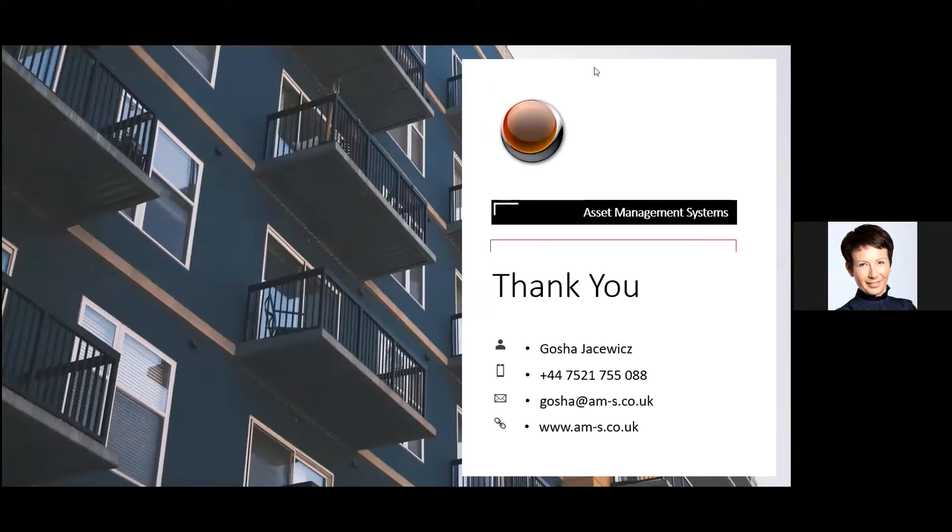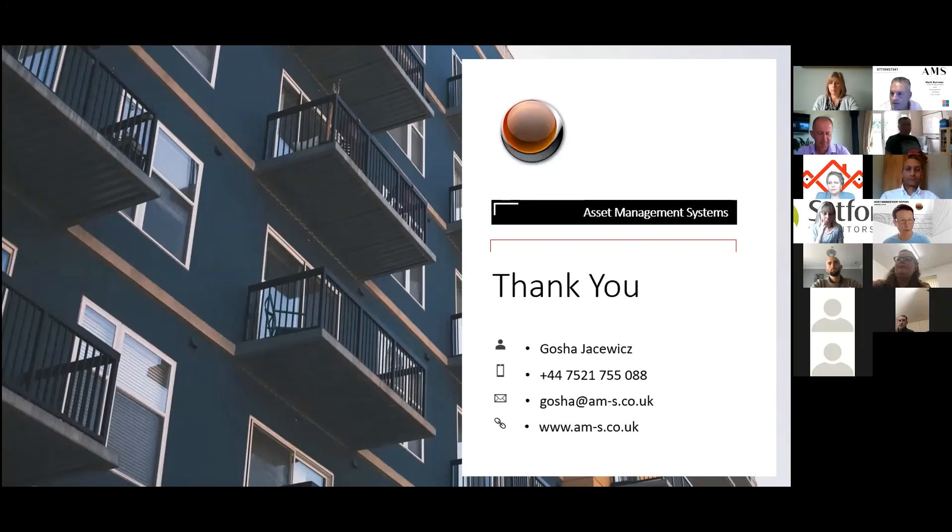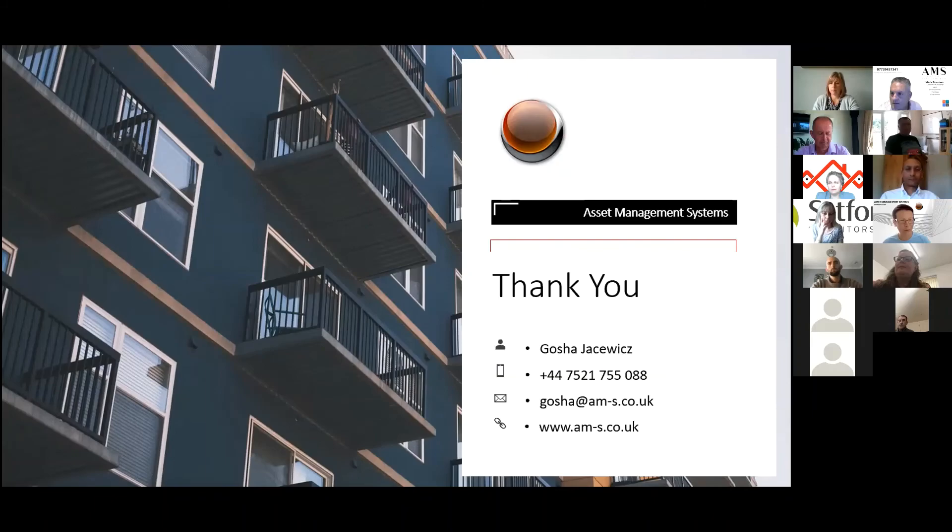Thank you — if there are any questions I'm happy to answer them. [Moderator]: That was fantastic. How long have you been doing this? [Gosia]: About 15 years. I started as an architect and in my career moved into operations, so I have experience from both worlds. The soft landings framework is essentially a connection of those two places, which is why it's always worked very well for me.